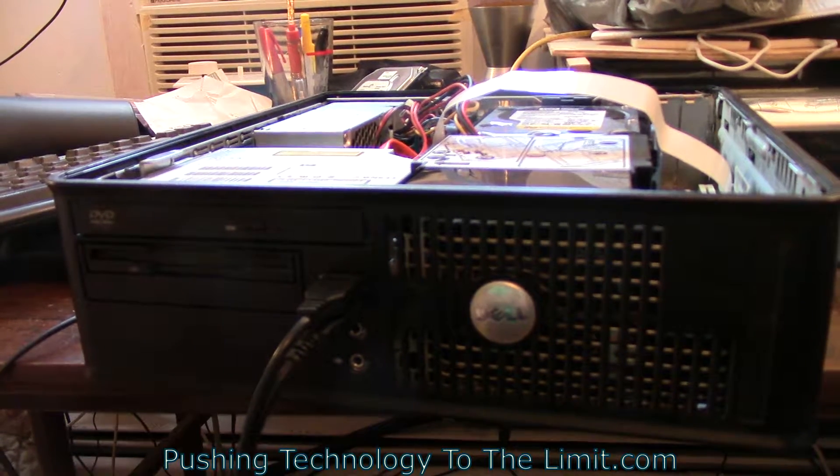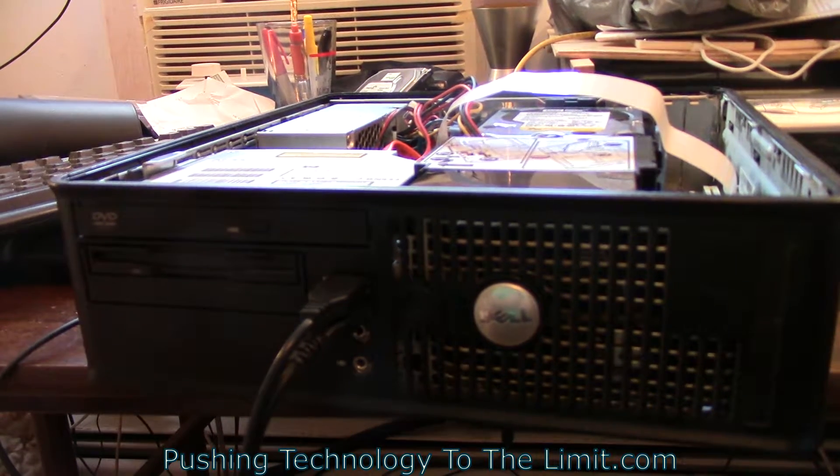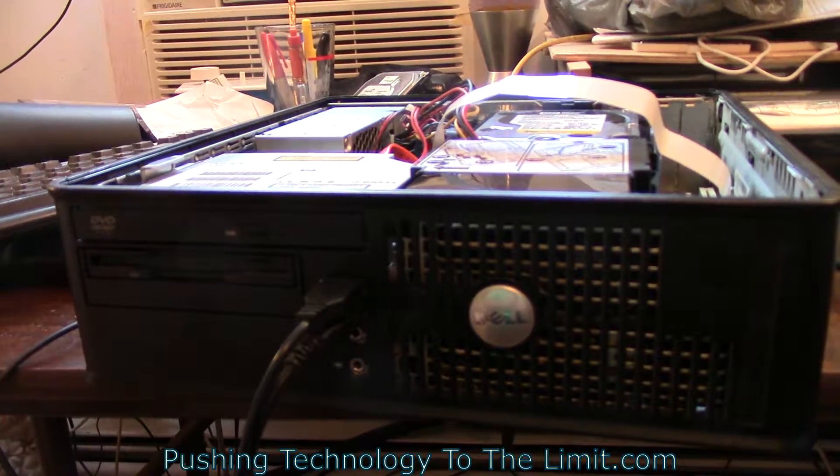Looks like a desktop, smells like a desktop, but it doesn't look like a desktop inside.